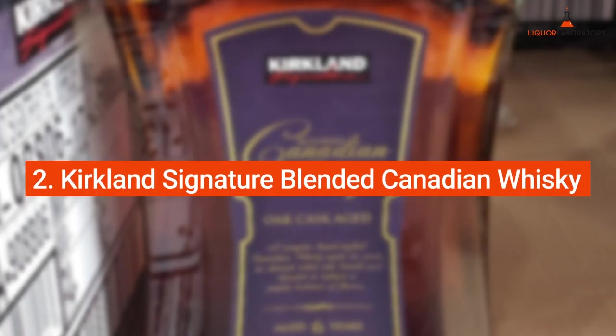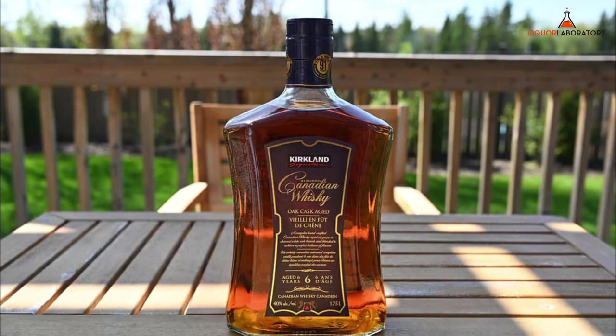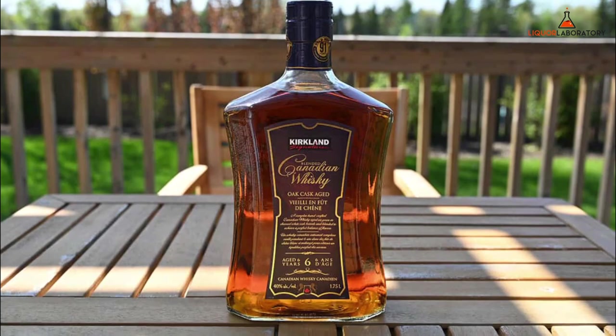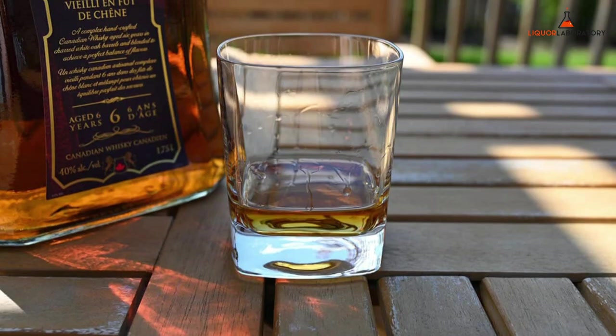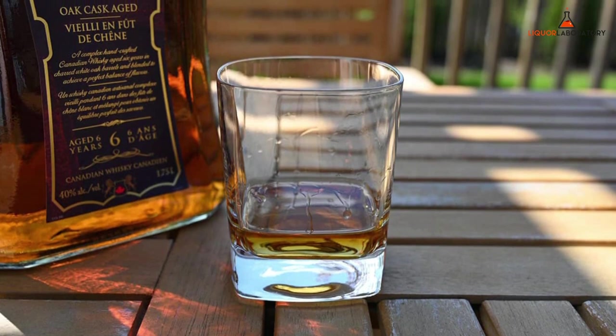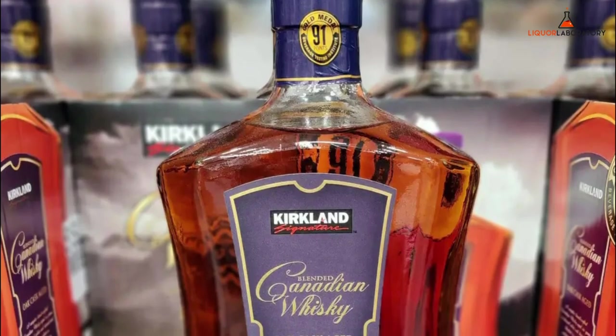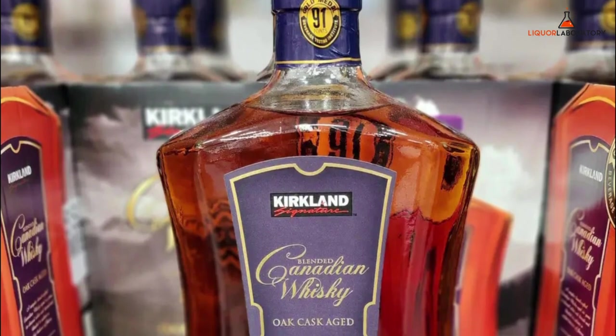Number 2: Kirkland Signature Blended Canadian Whiskey. Kirkland Signature Blended Canadian Whiskey has a golden amber appearance and appealing aroma of baked goods. On the palate, it has a little punch with notes of peppermint, sugar cookies, and subtle tea berry. Overall, the Kirkland Signature Blended Canadian Whiskey has a smooth finish and decent length.